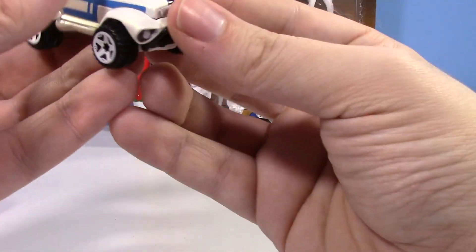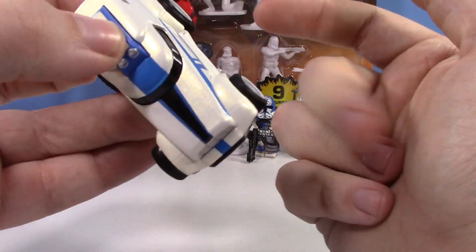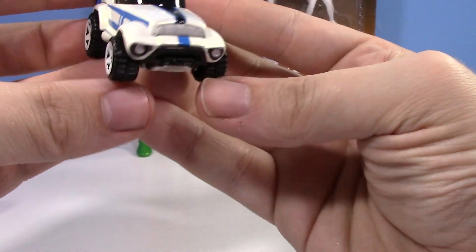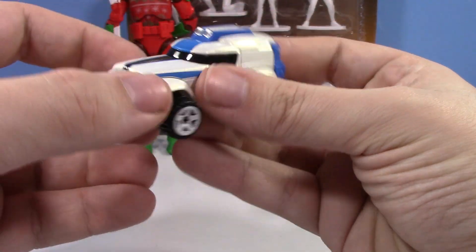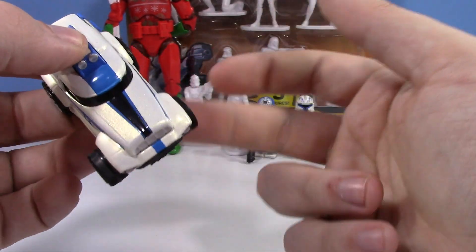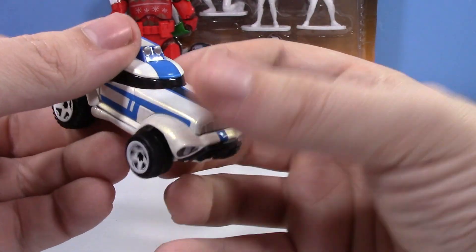I don't know if they've repainted this at all. I think they did a Shock Trooper, if I'm not mistaken. I'm sure they've done like a Captain Rex or stuff like that. But I just have the 501st car because I don't collect everything Clone Troopers. But if it's a Clone Trooper item, I might take a little peek at it.